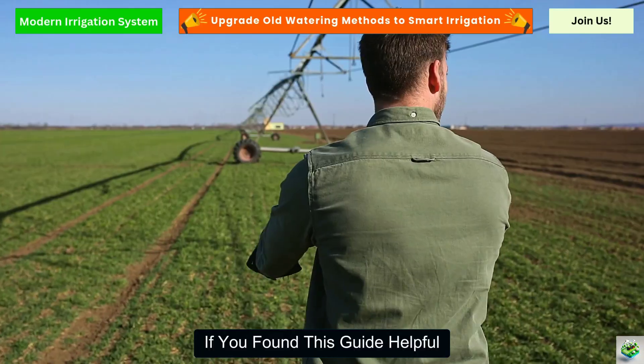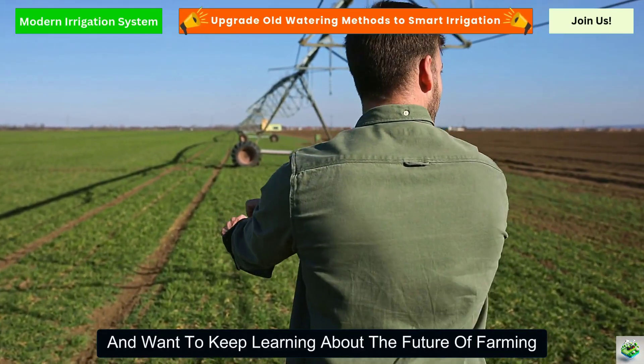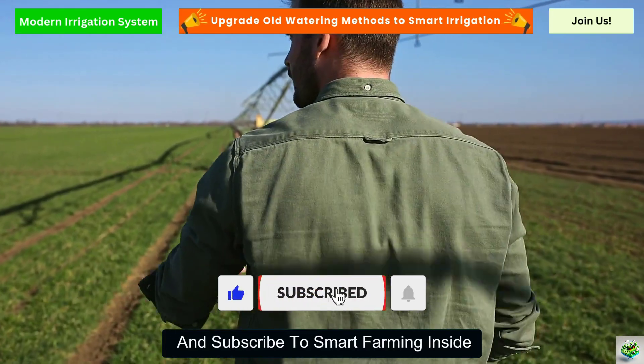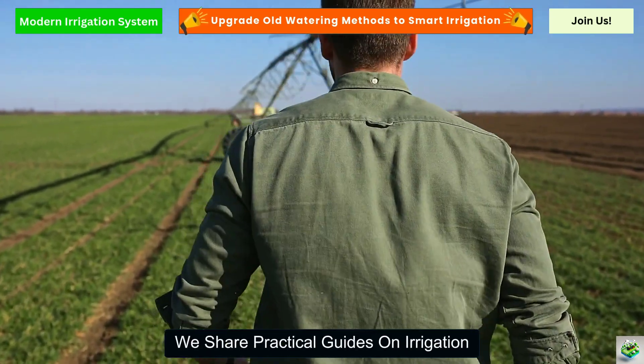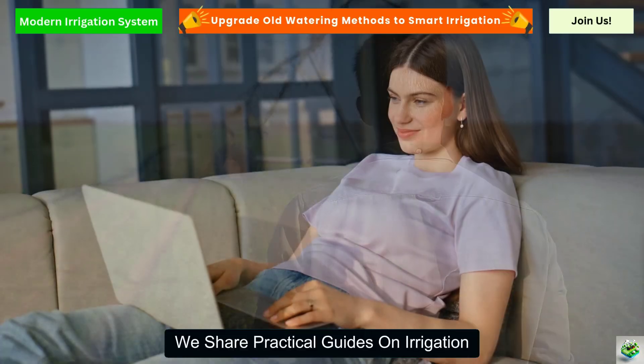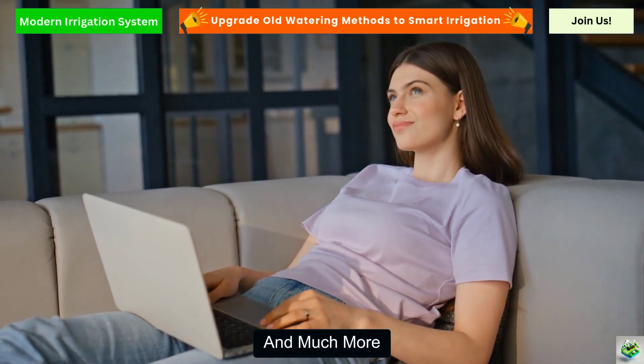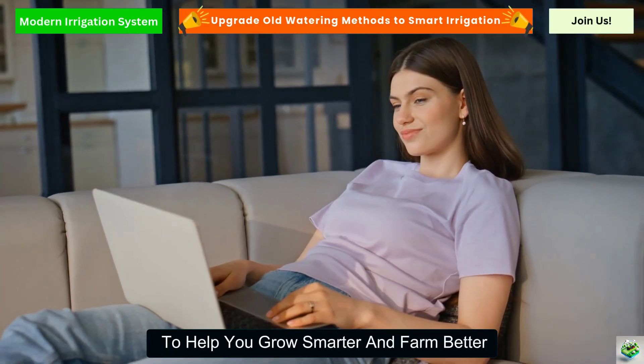If you found this guide helpful and want to keep learning about the future of farming, don't forget to like this video and subscribe to Smart Farming Inside. We share practical guides on irrigation, soil sensors, crop rotation, harvesting machines, and much more to help you grow smarter and farm better.